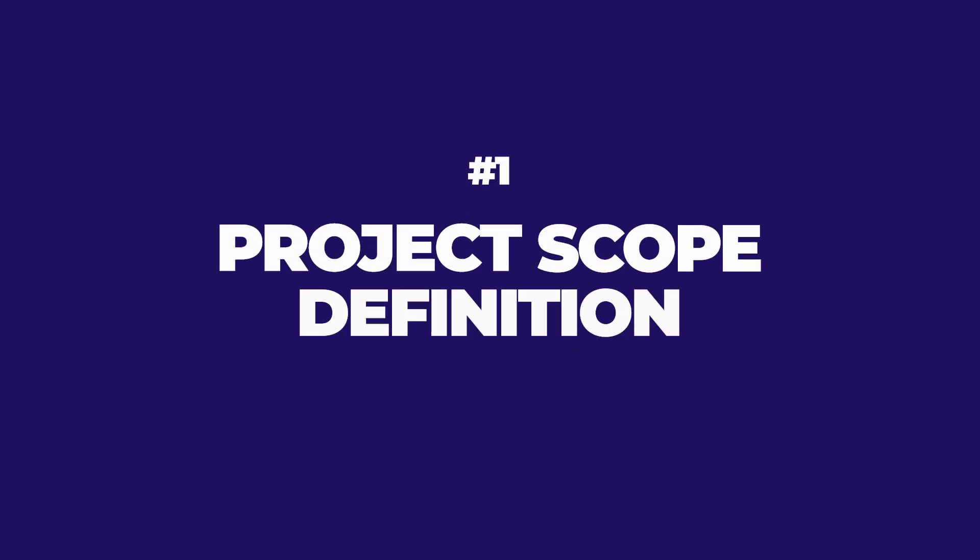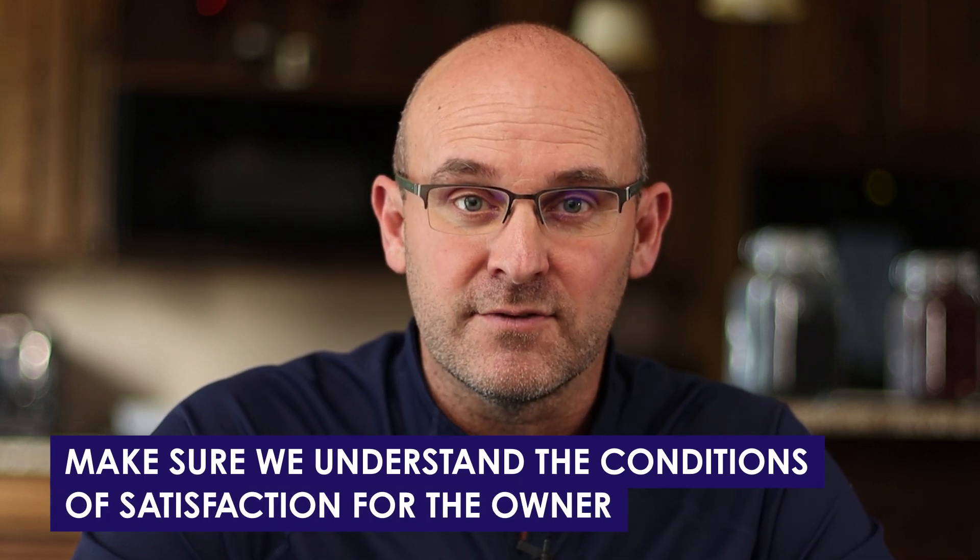Number one: project scope definition. We need to clarify what's being built and why. If it's a development, we need to make sure that everything we're doing matches the pro forma and hits any targets — schedule targets, budget targets. We need to understand the conditions and satisfaction for the owner, and that the entire team and all stakeholders are delivering on that value.